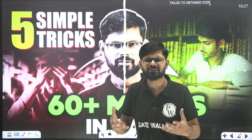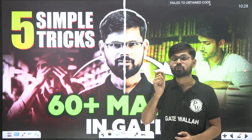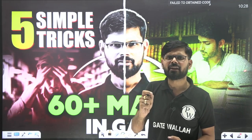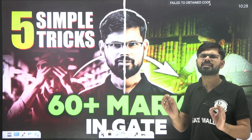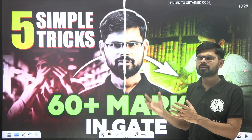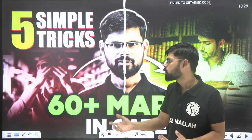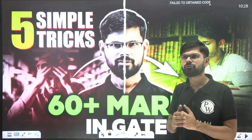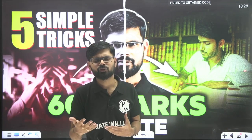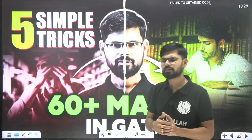Sometimes I have seen that people targeting 99 or 100 marks end up with 40 or 35 marks. But students who systematically focus on 70 to 80 marks land up at 60 to 65 marks and easily get into IIT with a good branch. Today I will discuss the tricks and thumb rules you need to follow to get 60 plus marks, whether you are in third or fourth year pursuing higher studies.